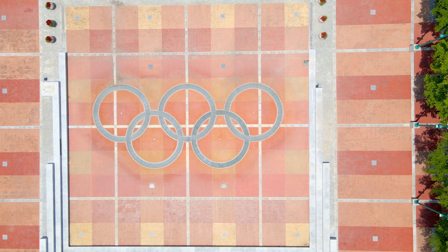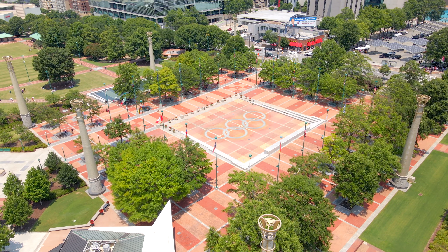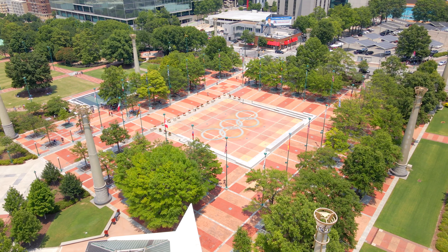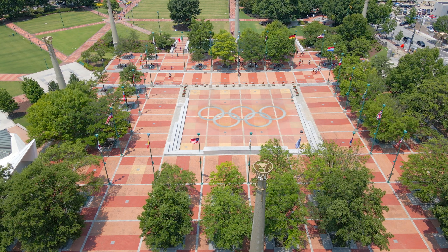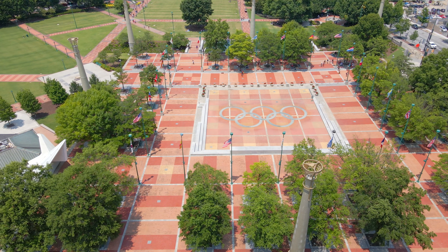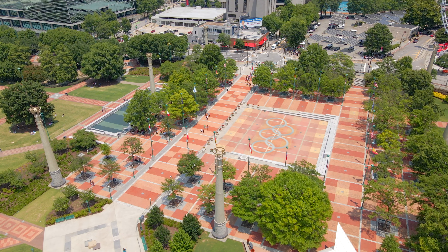The centerpiece of the park is the Fountain of Rings, surrounded by flags representing the host countries of each Summer Olympics preceding 1996, and eight 65-foot tall light towers reminiscent of classical Greek marker columns. The 1996 Summer Olympics were special — it was the first time in modern Olympic history that all 197 recognized National Olympic Committees were represented. A total of 24 countries made their Olympic debuts in Atlanta, including 11 former republics of the Soviet Union.